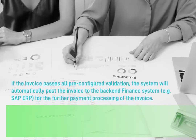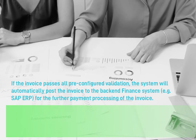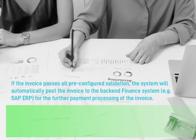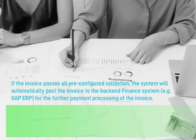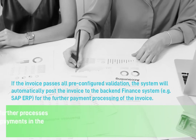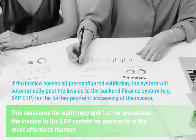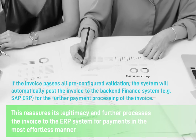If the invoice passes all pre-configured validations, the system will automatically post the invoice to the back-end finance system for further payment processing. This reassures its legitimacy and further processes the invoice to the ERP system for payments in the most effortless manner.